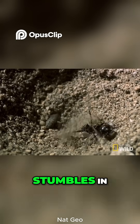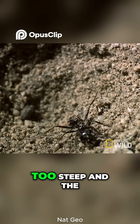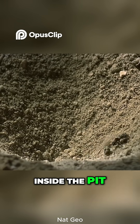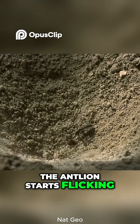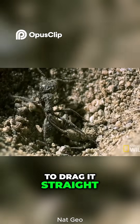When an ant accidentally stumbles in, it tries to climb back out. But the slope is too steep and the sand keeps slipping. To keep the ant inside the pit, the antlion starts flicking sand at its prey, causing mini-sand avalanches to drag it straight into its jaws.